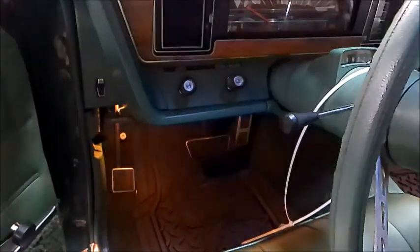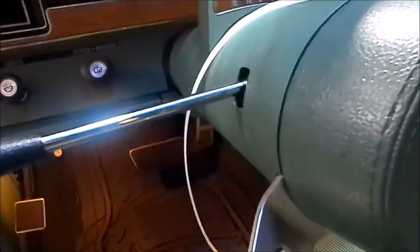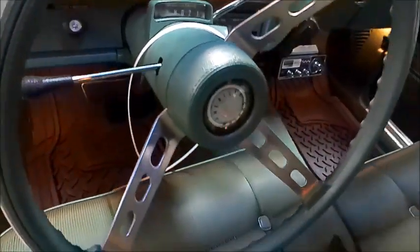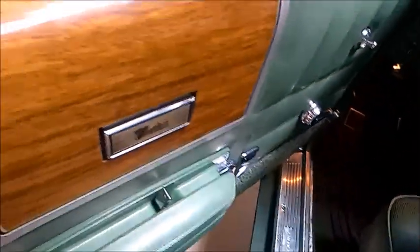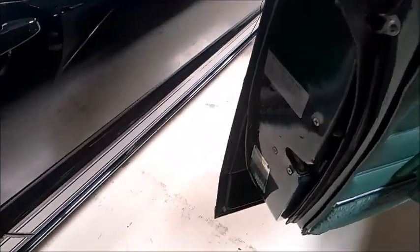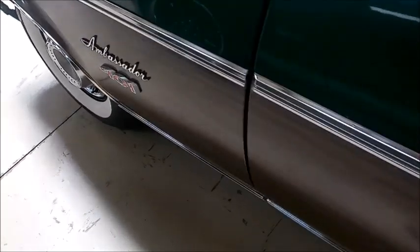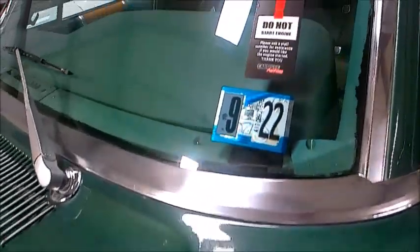I remember when CB radios were very popular, and it was about at this time too. There you can just see the quadrants for the automatic transmission. The wood grain looks in really good condition. That car was inspected up in Pennsylvania through September of 2022.